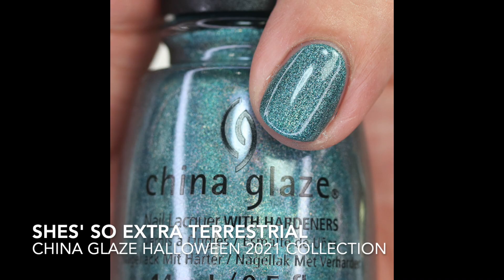Then we have She's So Extraterrestrial, and this is so beautiful — it's a soft, sagey green with a little bit of gray in it, and it's a holographic polish with silver glitter in there as well. I'm really liking holographic polishes more than I thought. I really gravitate towards greens like this, and I think this might be the star of the collection if you really like holographic polishes.